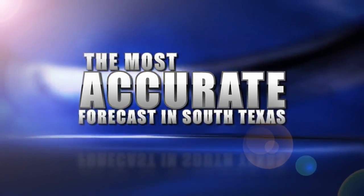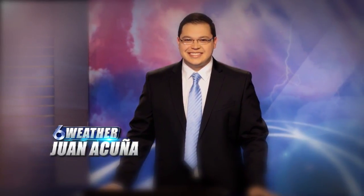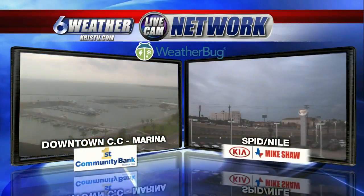The most accurate weather forecast in South Texas with meteorologist Juan Acuna. Hi everyone, welcome back. A very good Monday afternoon to you.